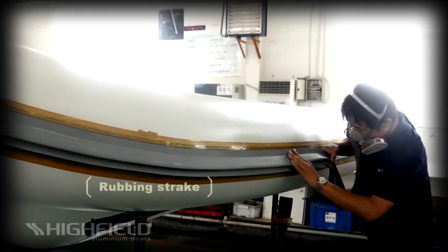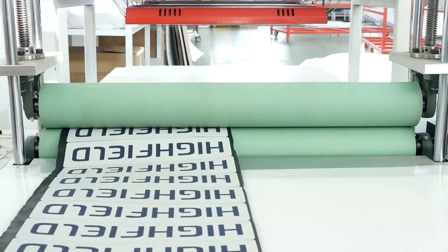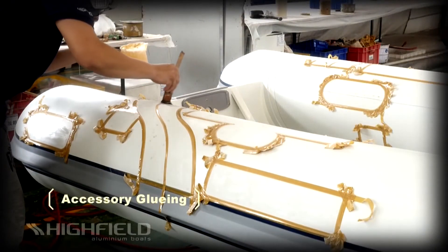Tradesmen now dress the tubes with rub strake, D-rings, handles and other accessories. Highfield only uses high-quality accessories manufactured by industry leaders. This is just another way that we go the extra mile to build a superior product.